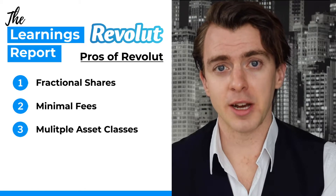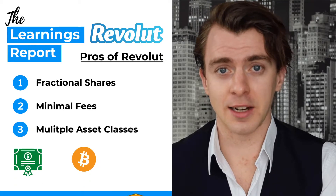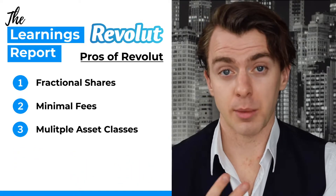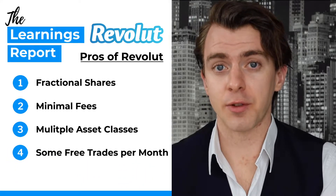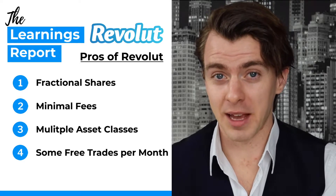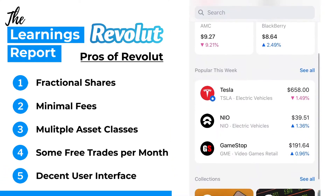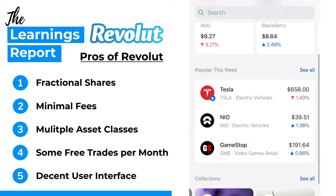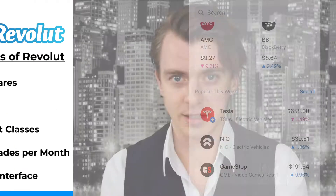Number three, you can buy US stocks, cryptos, and commodities such as gold and silver depending on your membership level. Number four, you have a limited number of free trades per month based on your membership plan, however if you're paying for the plan they're not really free anyway. And number five, there's a pretty decent user interface which is helpful as a beginner investor for just understanding the basics.